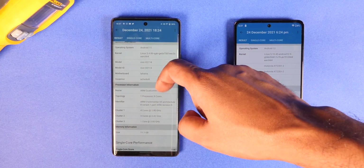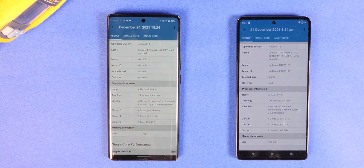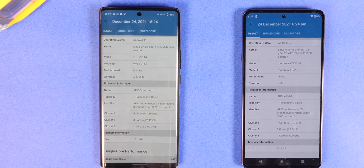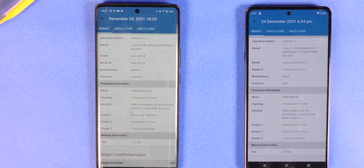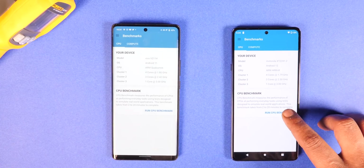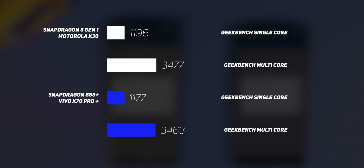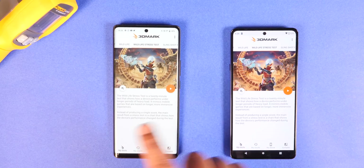Next up is the Geekbench 5 CPU test. This test doesn't appear to be optimized for the ARM v9 architecture yet — the chipset info it shows is ARM v8. We ran it three times regardless, and the results were a tad disappointing: the average single-core and multi-core scores were almost similar to those of the Snapdragon 888 Plus. We're going to wait for Geekbench 6 to validate our results.